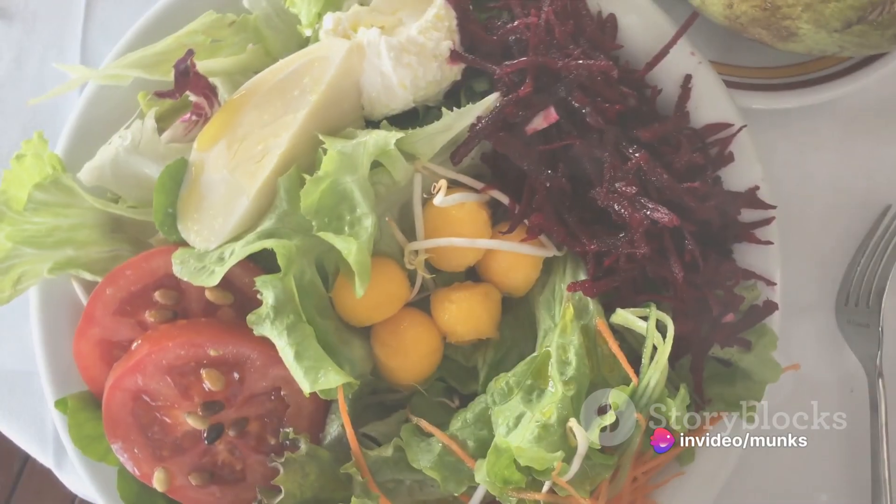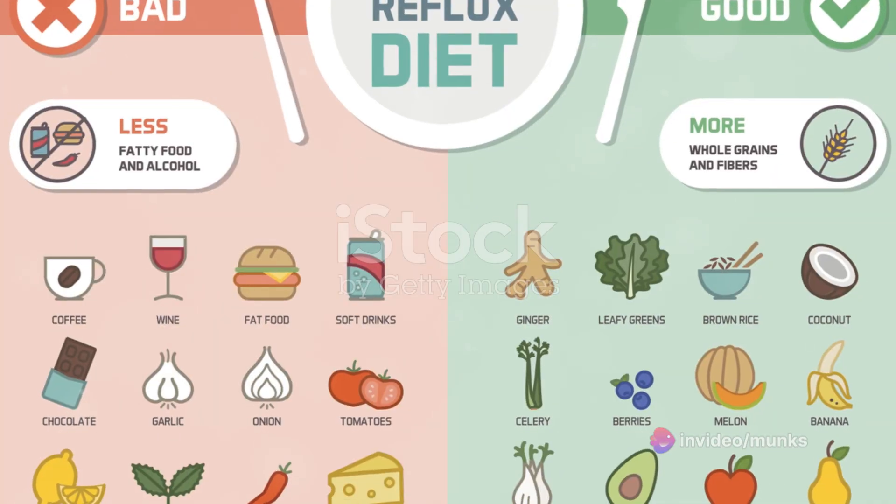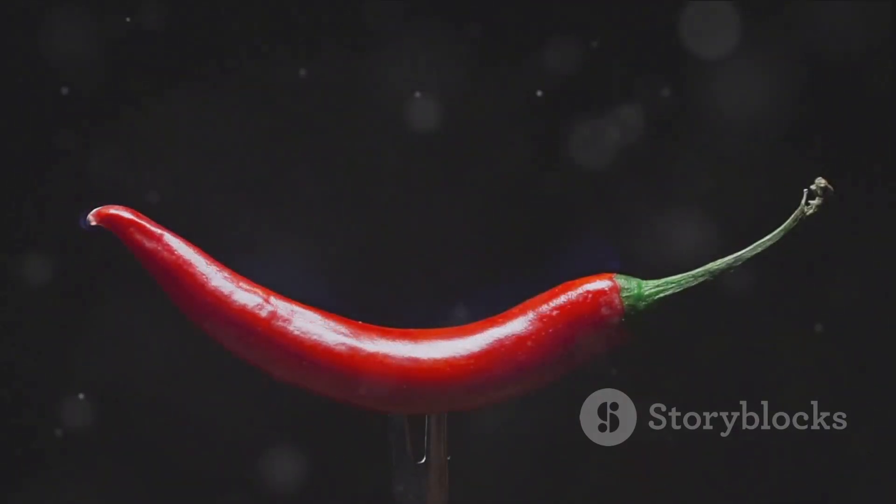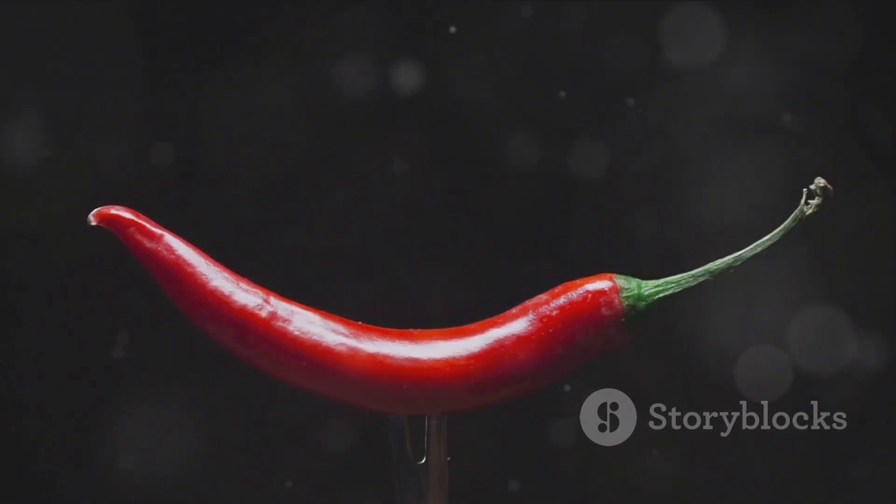First off, diet plays a pivotal role. Avoid foods and drinks that may irritate the stomach. This includes spicy, greasy food, acidic food, coffee, alcoholic beverages, carbonated drinks, chocolate, and mint.